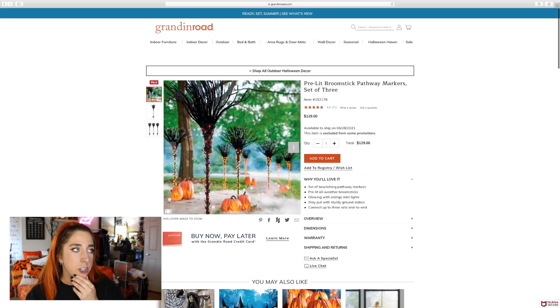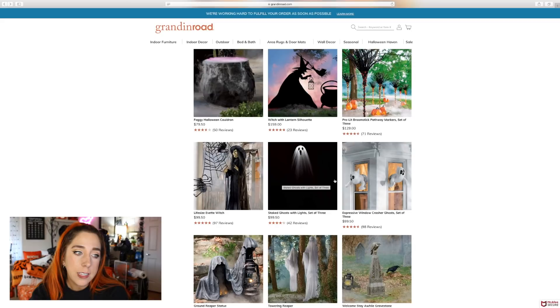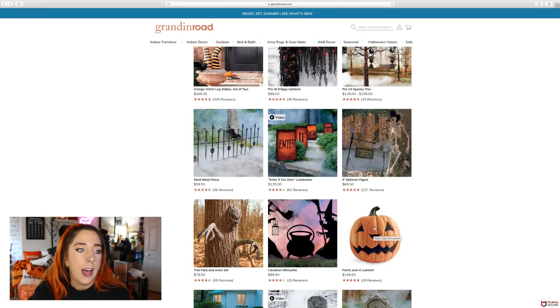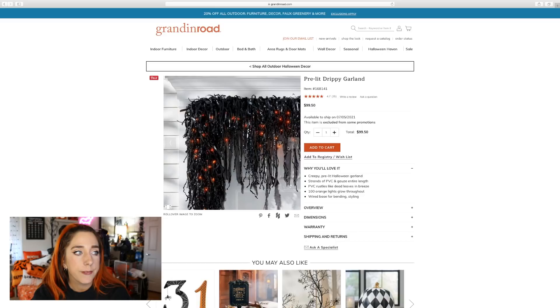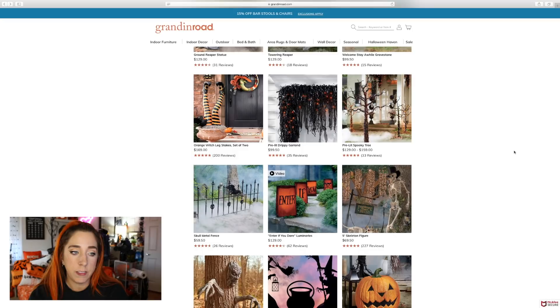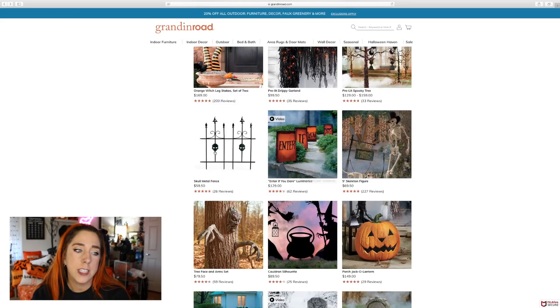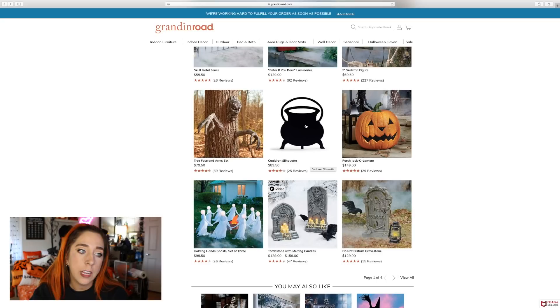The life-size Yvette witch is $99 — not too bad. Then we have some ghost figurines. I love this porch jack-o-lantern at $150. This pre-lit drippy garland — I love draping and layering it — is $99 and comes with a hundred orange lights. I've always been a fan of these luminaries — 'Enter If You Dare' — those are $130. The skull metal fence is $60. And here we go again with the silhouettes — these look so good. If you're crafty and know how to cut wood, you can definitely do this on your own.